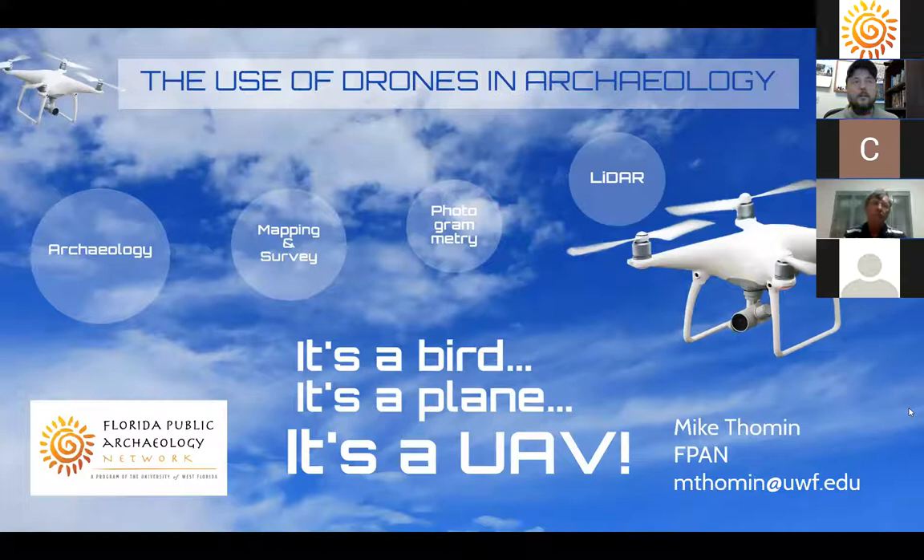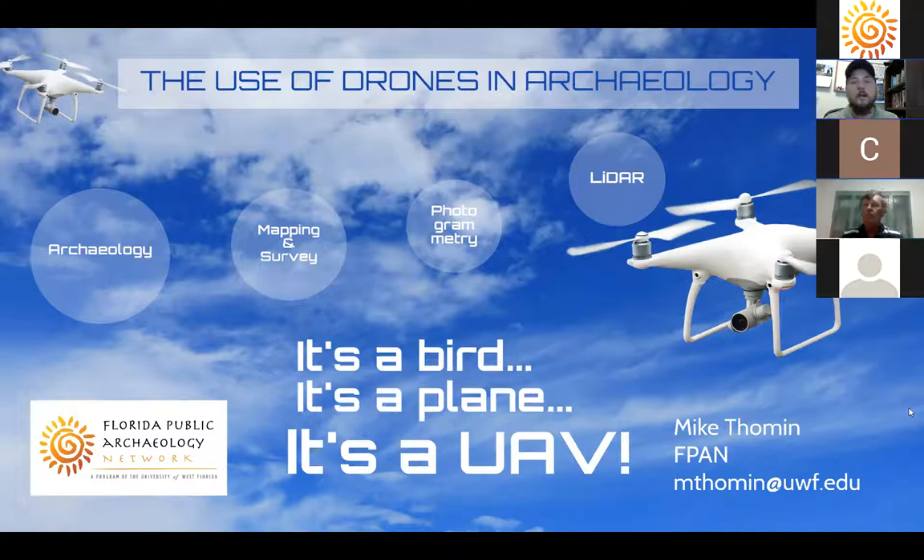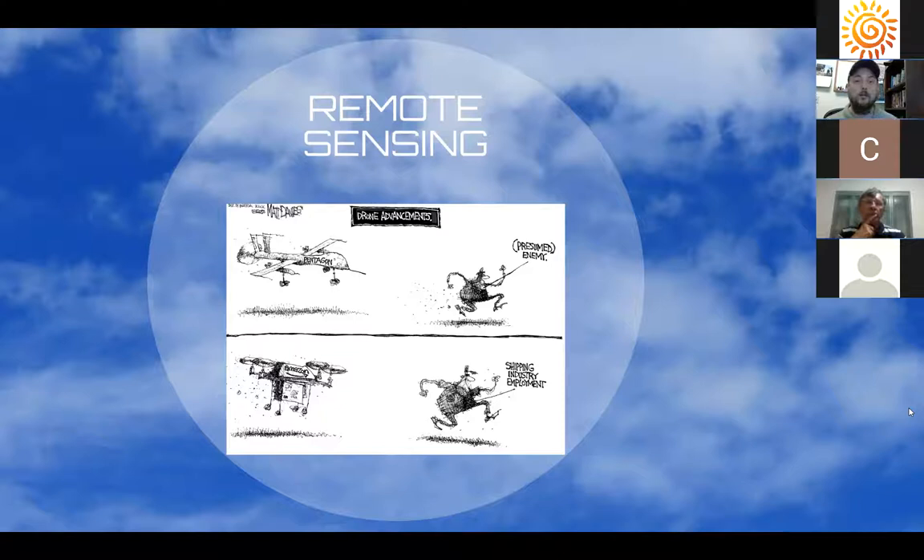We'll cover a couple of different sites and examples of what archaeologists are using drones for: mapping and survey, photogrammetry, and what we call LIDAR. All of this is part of remote sensing — not disturbing a site but investigating it without impacting anything. GPS, GPR, side-scan sonar, and magnetometers are all remote sensing devices, and drones are just another one. Our ideas of drones have changed a lot over time — they've been around since before World War Two.